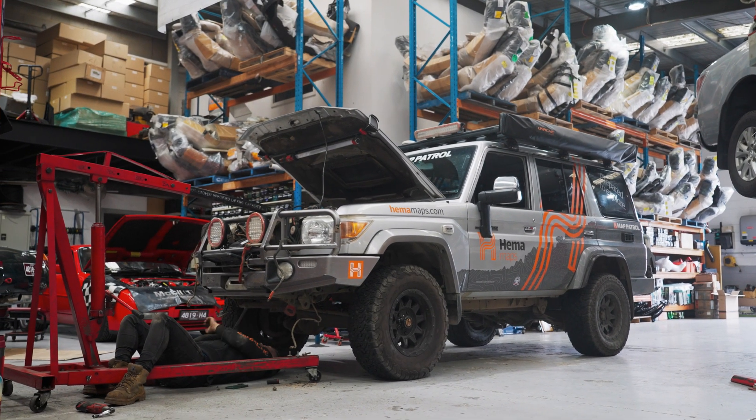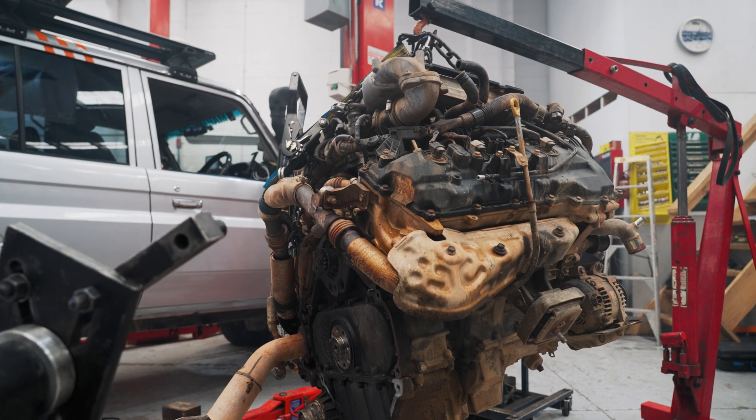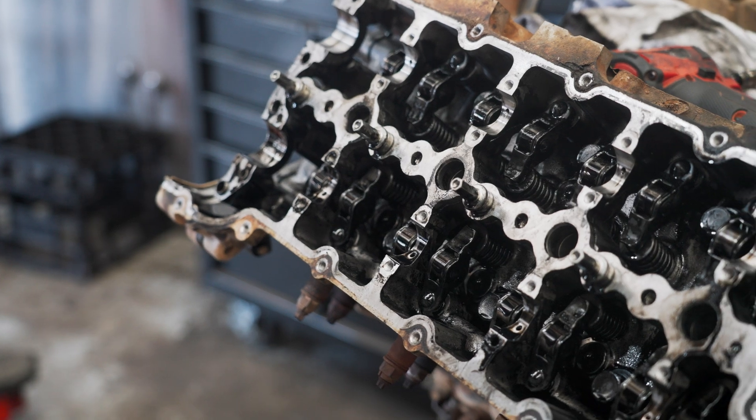One of the things we look for when servicing a vehicle is we always take an oil sample out of the car prior to doing an engine flush, and that tells me the condition of the internal componentry on the engine. Any forced air inducted engine — which this is, it's a diesel — runs on very high compression and has a turbocharger delivering more than atmospheric pressure to the combustion chamber.